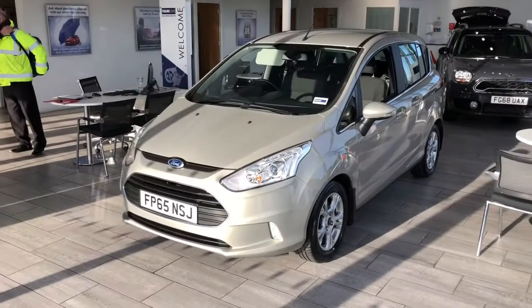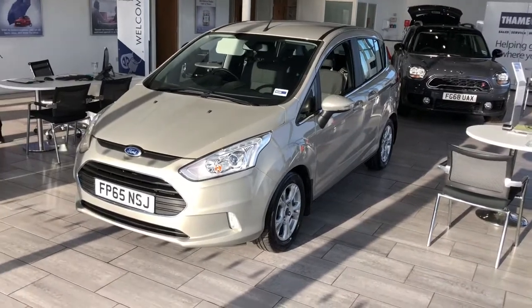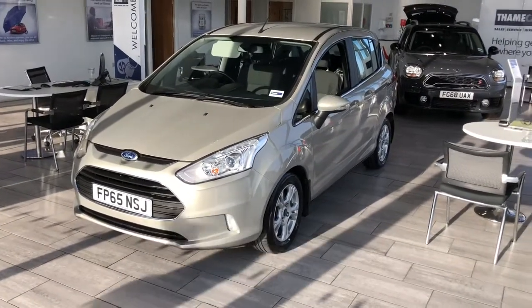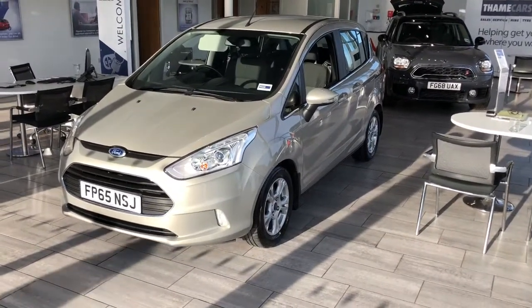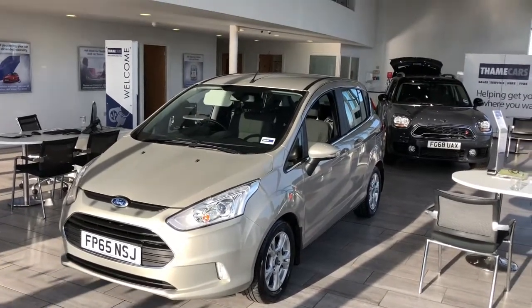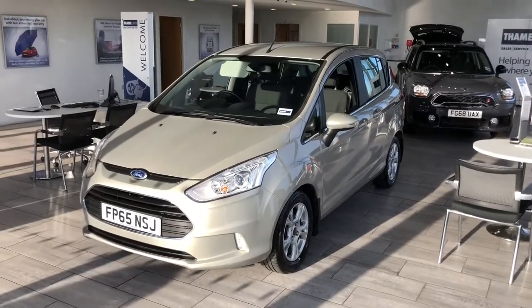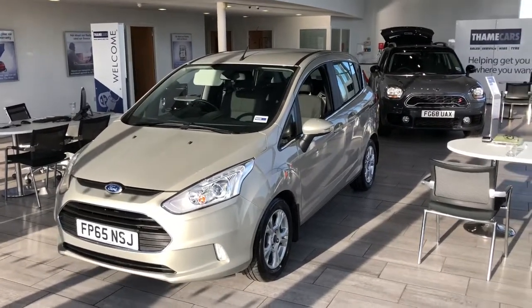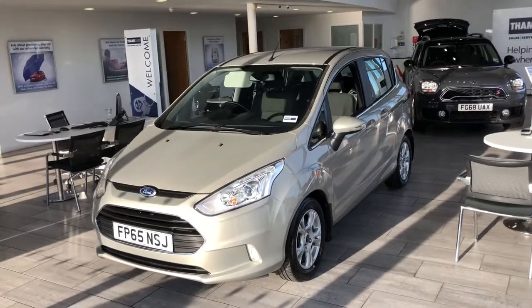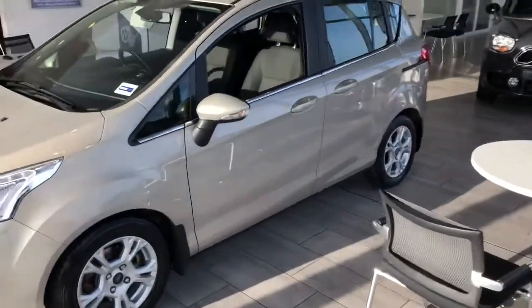Good afternoon folks, Greg here at Tane Cars. We got this in the showroom today — it's a 2015, 65-plate Ford B-Max ZTEC. This is a 1.6 petrol automatic car, it's done 21,163 miles, and it comes in the colour Tectonic, which is very interesting. So let's take a look around the car.